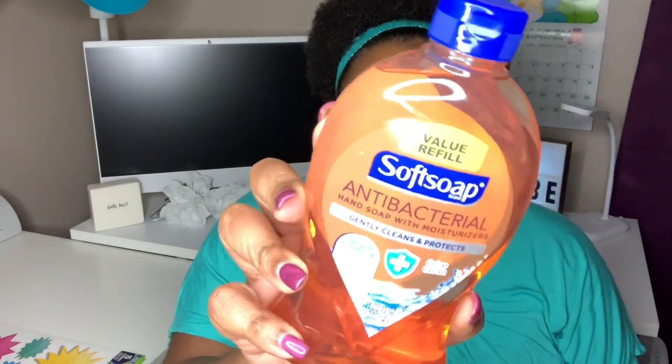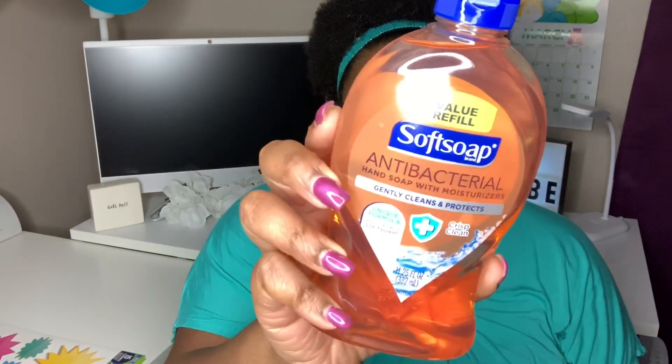I grabbed some more of my Soft Soap value refills — just the antibacterial hand soap. The refills are 11.25 fluid ounces and I picked up two more to fill the soap containers around the house.